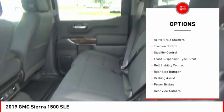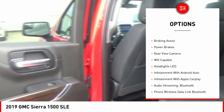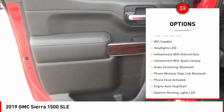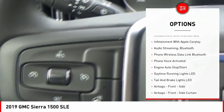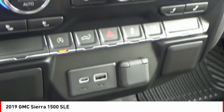Here are some of this vehicle's great options: power windows with safety reverse, active grille shutters, traction control, stability control, front suspension type strut, roll stability control, rear step bumper, braking assist, power brakes, and rear view camera.